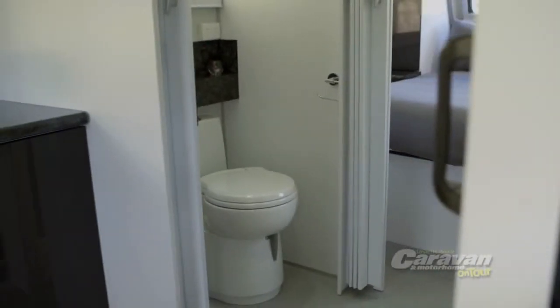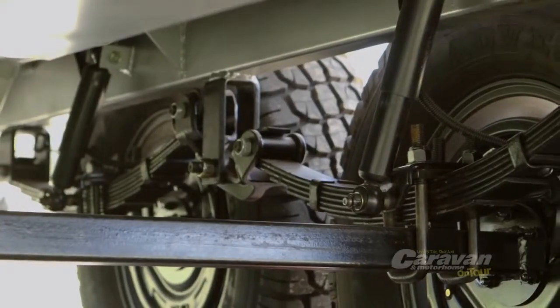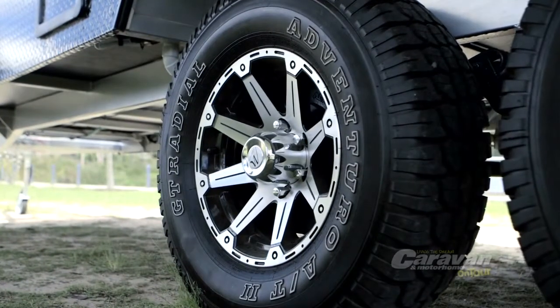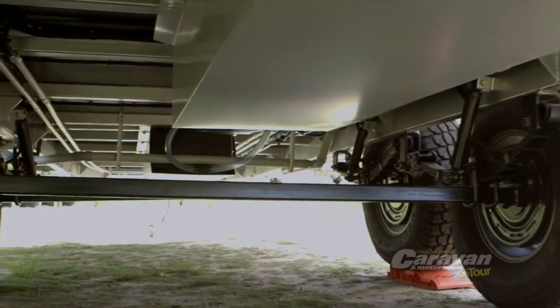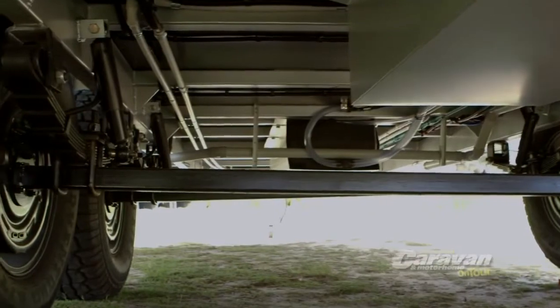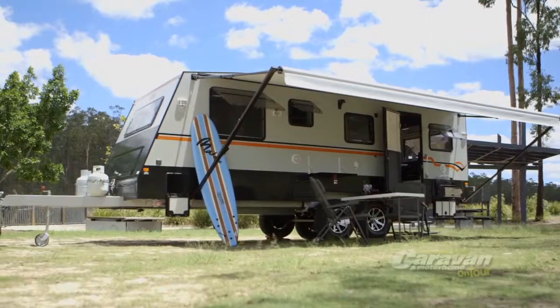With a fully engineered 3.5T rocker roller leaf spring suspension with shock absorbers that come on 16 inch alloy wheels, the Stealth is ready to rock and roll on or off road, allowing you to custom fit your journey so it's as exciting as the Stealth model caravan you design for yourself.